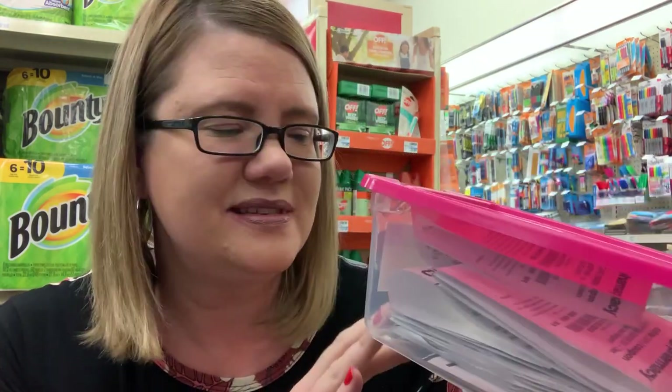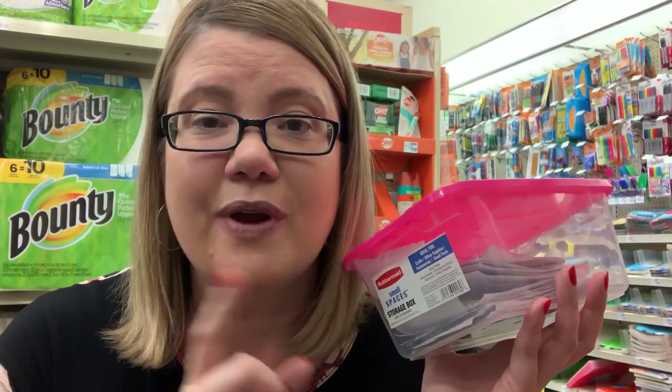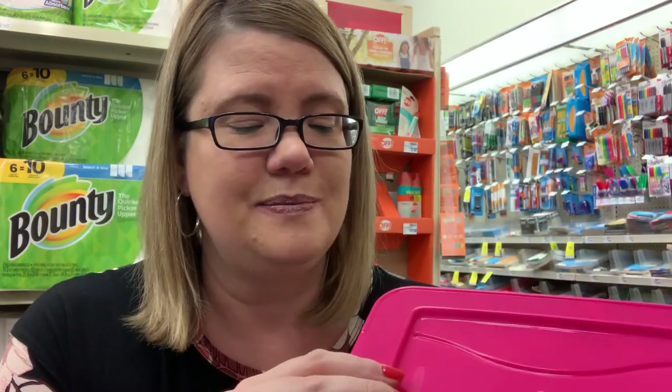You guys know I like to use a plain white envelope system, but lately I got this Rubbermaid small-spaces box at Dollar Tree. It's super small and perfect for your CRTs, Extra Bucks, couponing printable lists — whatever you need. I keep a highlighter in here to highlight deals as I go. It doesn't get crumbly or ruined, it stays in great shape, and the top snaps on really well.